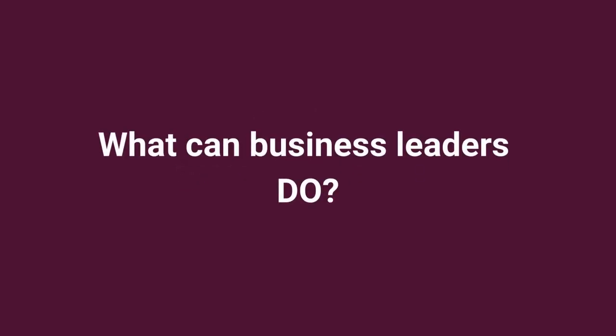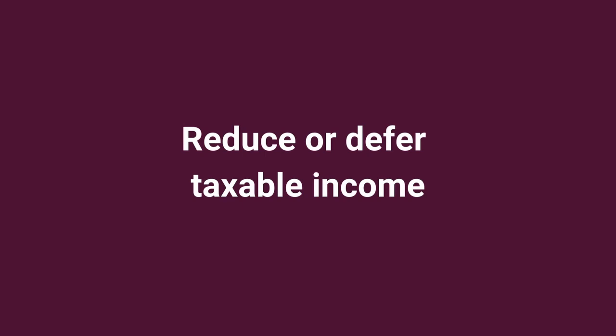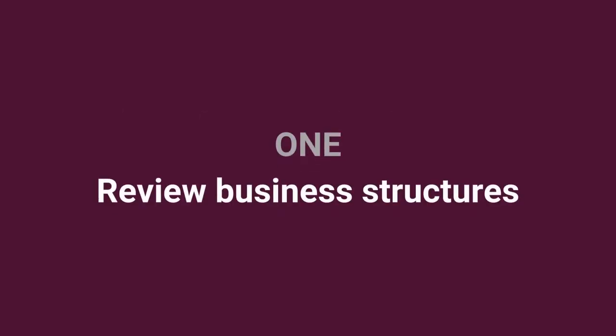So, what can business leaders do? It's sensible to stick to some basic tax planning strategies to reduce or defer taxable income in legal ways. Here are some common strategies which apply to most businesses in most jurisdictions. Be sure to test these out with your accountant before taking action.